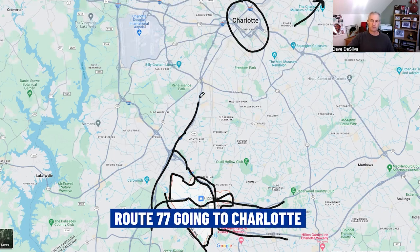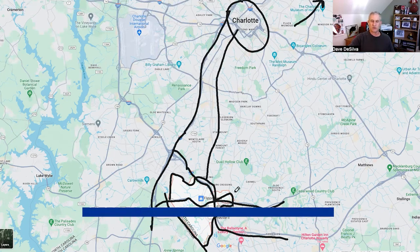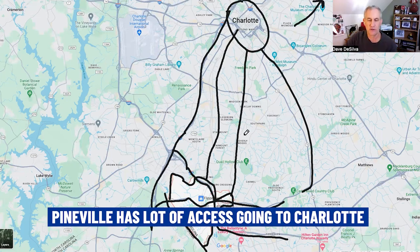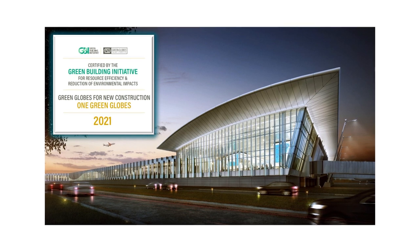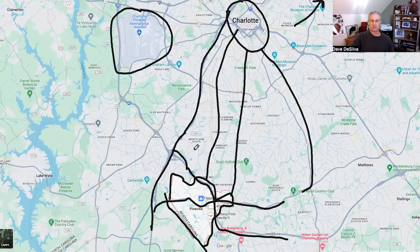If Route 77 is backed up, there are other roads to get to Charlotte — South Boulevard and Park Road take you right in, and Providence Road is another option. Charlotte Douglas International Airport is off to the northwest, one of the largest airports in the world by number of flights. From Pineville, it's about 15 to 30 minutes along 485 to get to the airport.